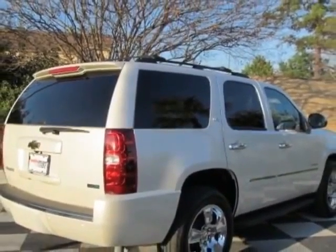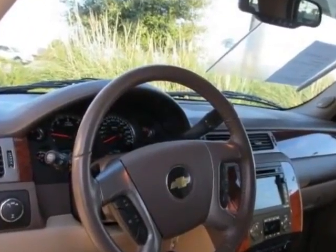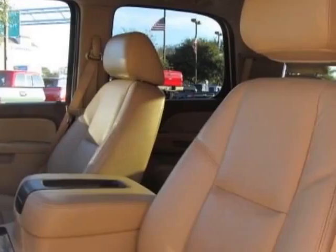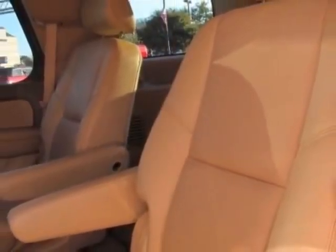This vehicle gets an estimated 15 miles per gallon in the city and an estimated 21 on the highway. This Tahoe boasts a 5.3 liter engine and has a 6-speed automatic transmission. Another great feature is that this vehicle uses flex fuel.